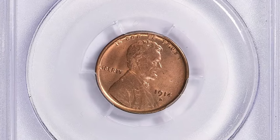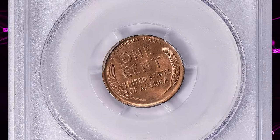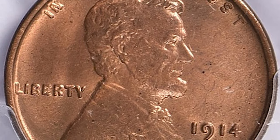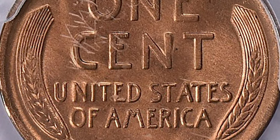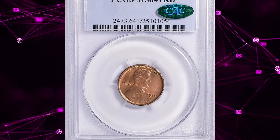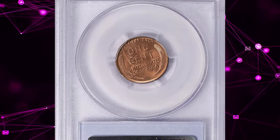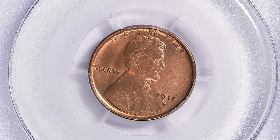According to Heritage Auctions, although the 1909 S VDB is considered the key date to the Lincoln cent series, its conditional rarity falls far behind that of many other dates, particularly in the finer red grades. The 1914-D stands out in this regard, confirming its key date status. Only 1.1 million Lincoln cents were struck at the Denver Mint in 1914, and few high-quality specimens were saved by contemporary collectors. As a result, it is many times scarcer in MS-65 red than the 1909 S VDB, and is prohibitively rare any finer.